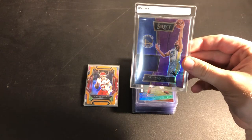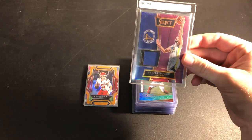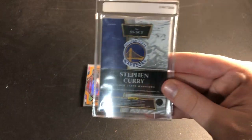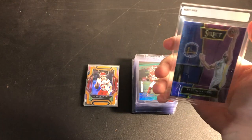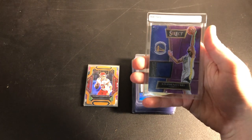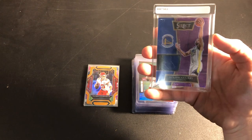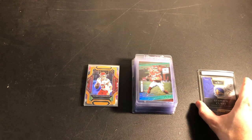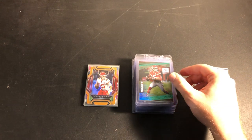First we have this Steph Curry Select jersey card, numbered out of 99. I'm fully expecting to get a 9 on this — hopefully not lower than a 9 — but it should be profitable even in a 9. With a lot of these lower-numbered jerseys and autos, you can still make quite a bit of money if it's just slabbed up.